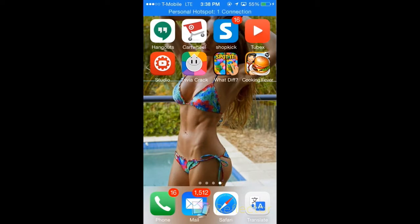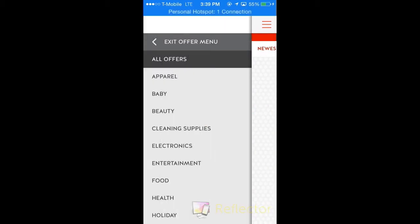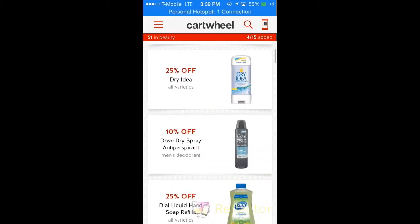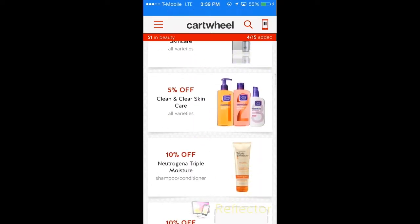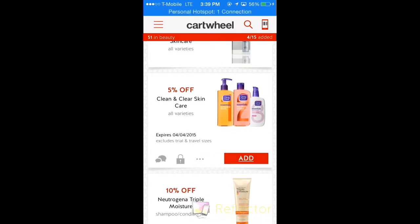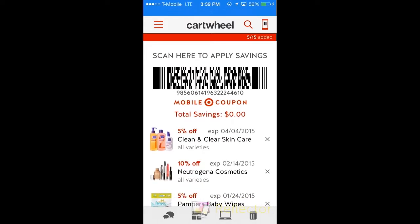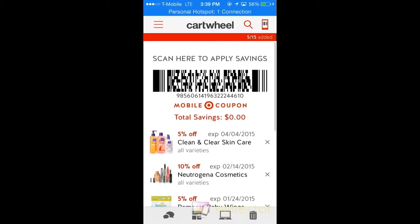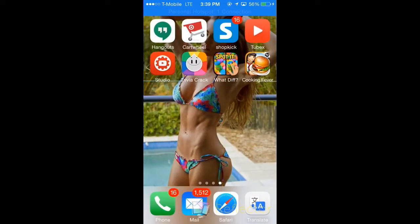I also have the Target Cartwheel app. If you're shopping at Target, it'll save you a certain percentage on whatever product you choose. You go to the beauty section, pick any product — for example, Clean & Clear products are 5% off. You just add it to your cartwheel. I think there are about 15 things you can add, and then the cashier just scans the barcode at the top and the percentage is taken off, and it'll tell you your total savings.